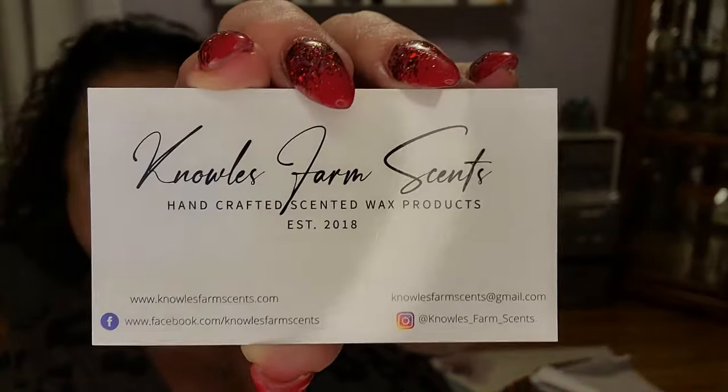We have a thank-you card inside. Hi Chris, thank you so much, hope all is well. Blessings, Travis and Amber — Amber is his wife. There are also some tips for melting and where to find him on social media, which I'll put in the description box below. It's a business card — the business was established in 2018, and he is in Illinois.